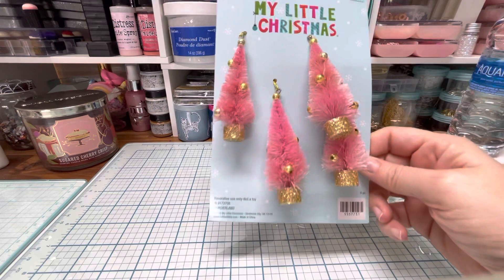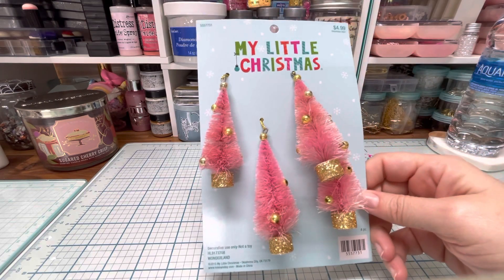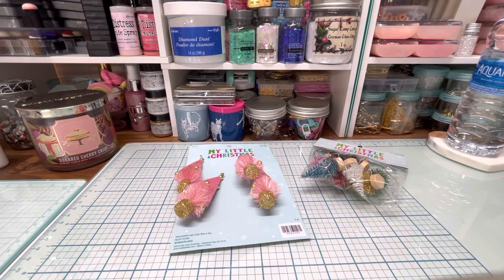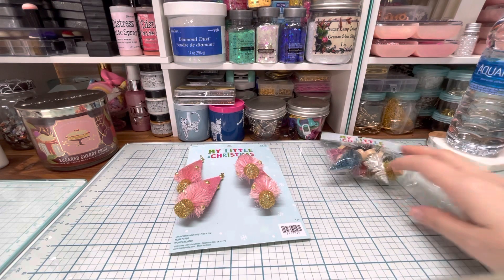They were pink and they were so pretty — look at those! I'm that person that takes every single one off so I can pick the best one. My husband's like, 'What are you doing, lady?' And then also while I was there I saw these, and you guys know how much I love baby deer.